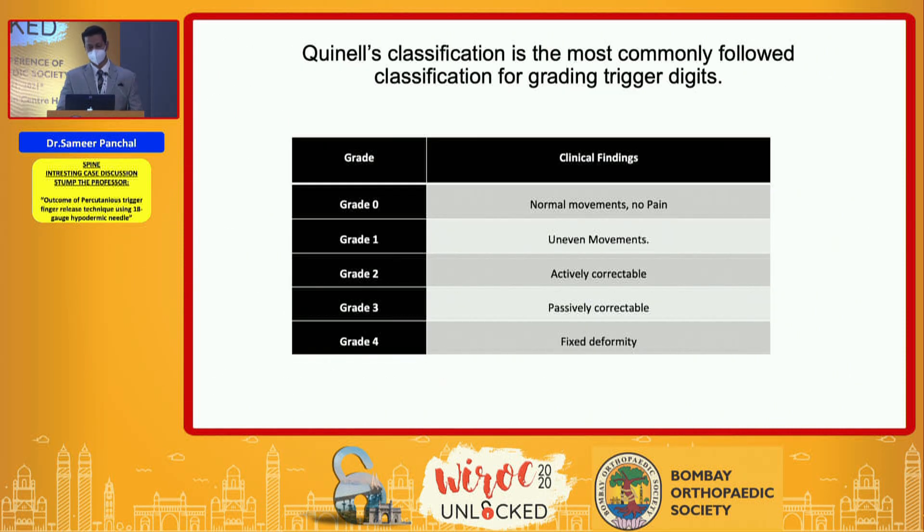The Quinnell classification for grading trigger finger is divided into four grades: grade zero is normal movement, grade one is uneven, grade two is actively correctable, grade three is passively correctable, and grade four is a fixed deformity.